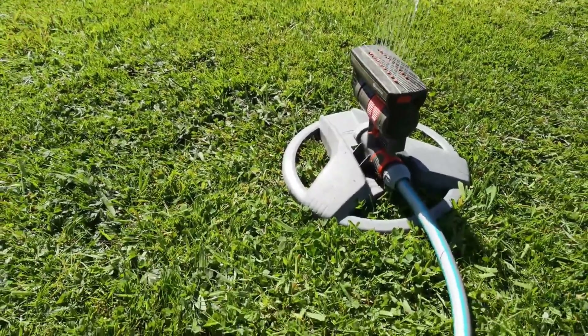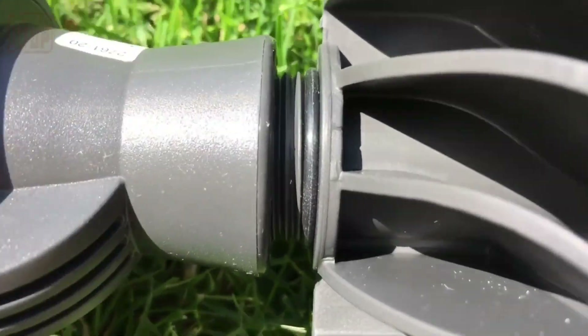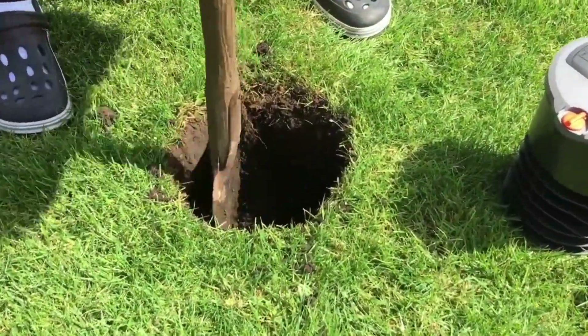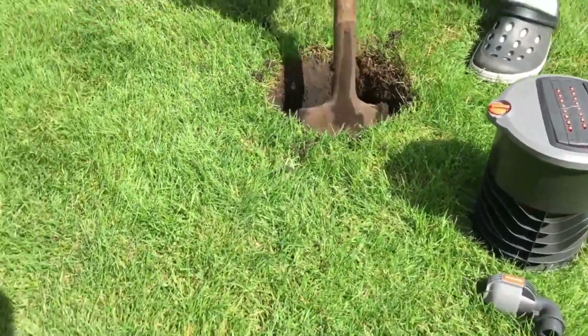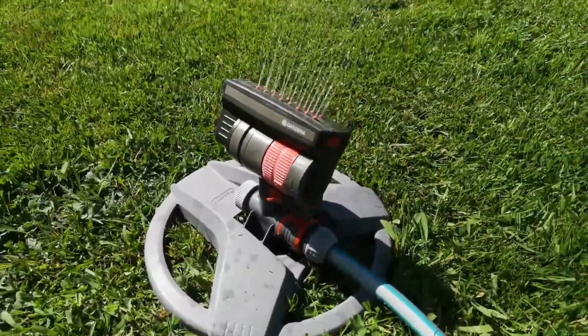One of Germany's notable strengths in agriculture lies in its strong emphasis on mechanization and automation, extending even to the gardening equipment market. Take, for instance, this seemingly simple sprinkler, which is, in fact, part of a highly sophisticated irrigation system.